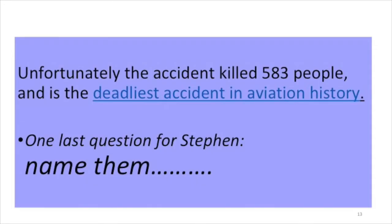Our last question was for Steven. Name them. I'm sorry, your time is up. I'm sorry. That's it. Thank you very much. I've got a couple of prizes.